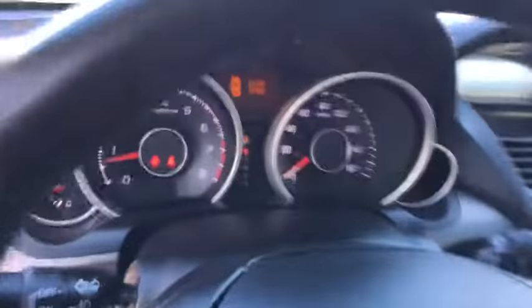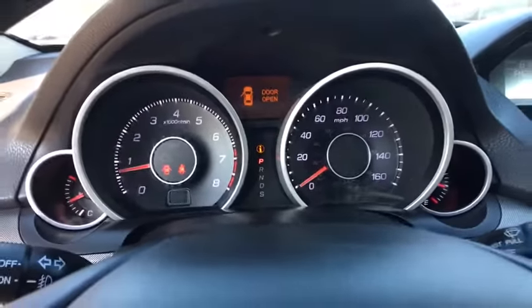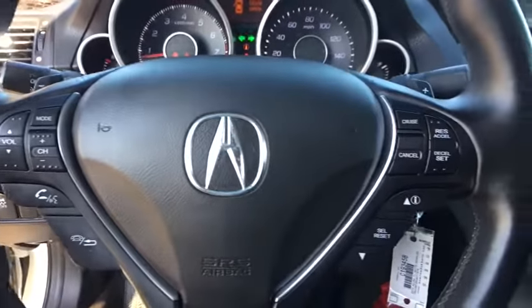Adjustable steering wheel, aluminum wheels, floor mats, cruise control, auto-dimming rear-view mirror, four-wheel disc brakes, climate control, premium sound system, front-wheel drive.